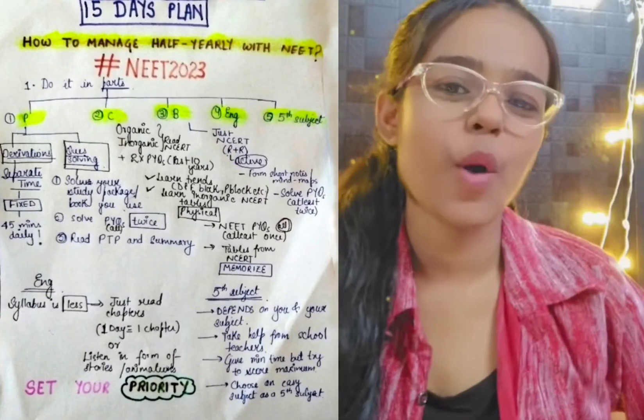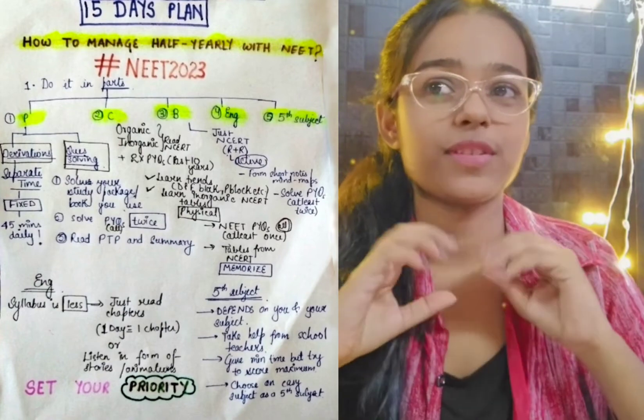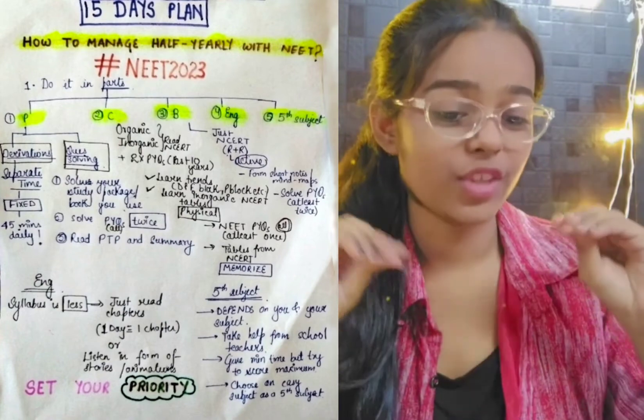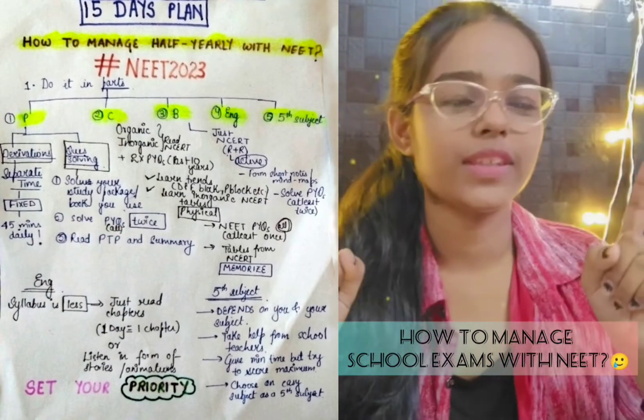Hello everyone, welcome and welcome back to my channel. Today's video is about how to manage your 12th or school exams along with NEET.